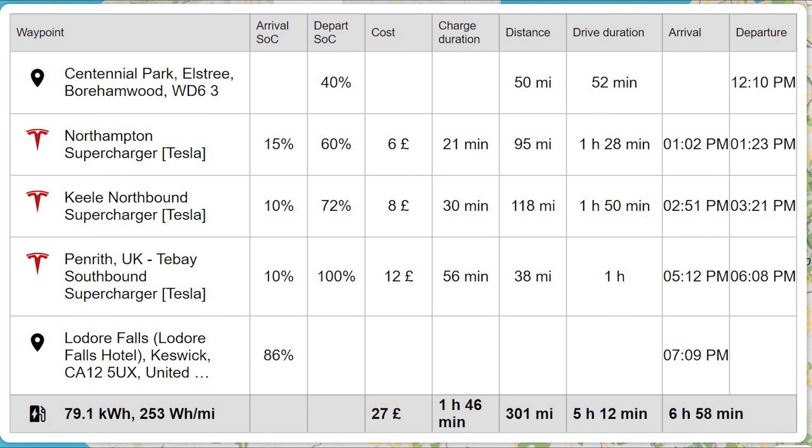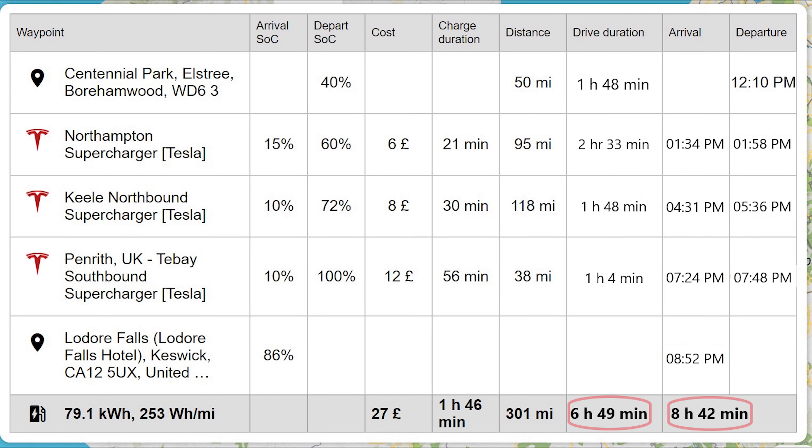I found A Better Route Planner to be a very handy tool, and until Tesla develops their own solution, I would 100% use it again, especially on trips needing multiple waypoints. A journey that should have taken an estimated 7 hours took 8 hours and 42 minutes — a delay of 1 hour and 44 minutes. This was due to two things: traffic on the first leg from Elstree to Northampton, and our decision to top up more than necessary at Keele. I would always recommend charging a bit more than ABRP recommends, even if it means being slightly behind time.